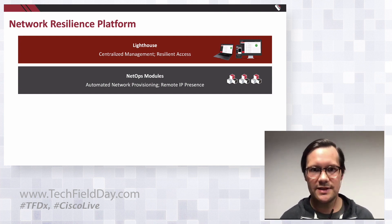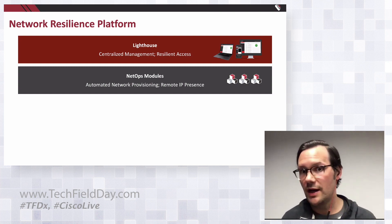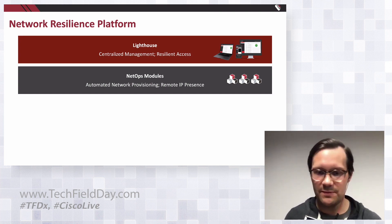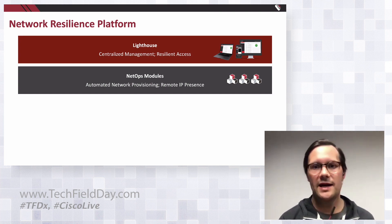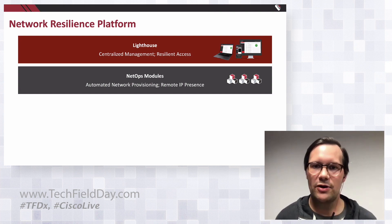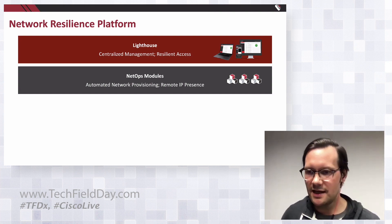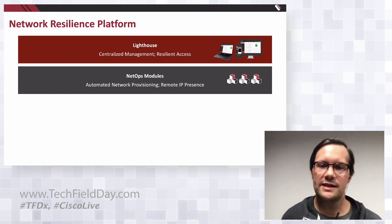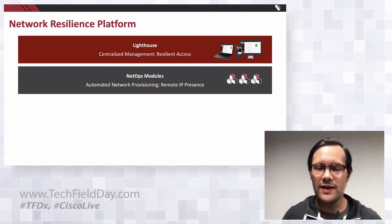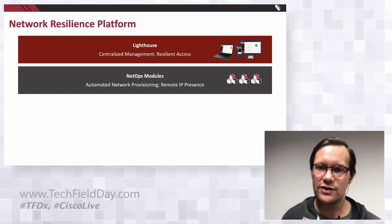NetOps modules allow you to do things like turn up new networks just using your out-of-band management infrastructure. They also allow you to access not just consoles, but ethernet-based management interfaces — things like API ports or getting to a server service processor like an HP iLO. As network functions increasingly are virtualized and might not even have a physical console, this provides that same kind of access and resilience to ethernet and virtual-type infrastructure as well.